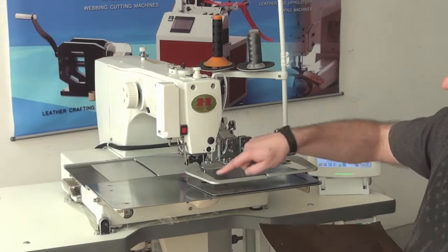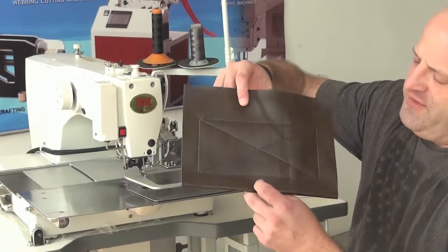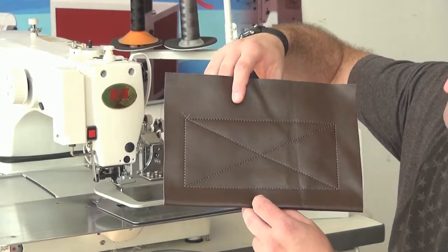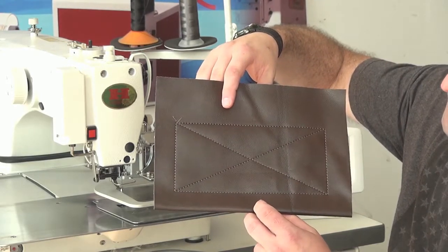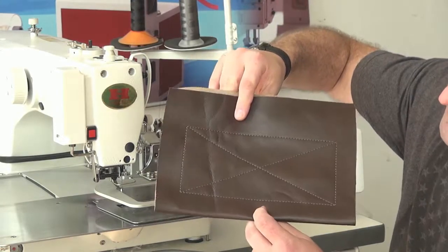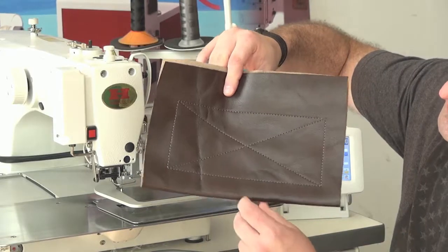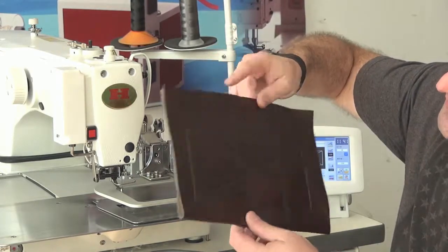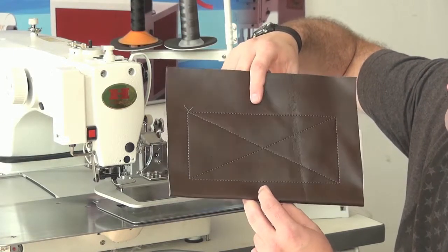The machine went ahead and trimmed the thread — it does have an automatic thread trimmer. You can see here what we've got is a typical box X pattern that you see in heavy nylon webbing applications, and also sometimes in automobile upholstery. If you look on the back side, the stitching is pulled up very neatly, very tidy — no loops, no nubs. It's a really good sewing machine for doing larger area pattern sewing on medium-sized items.